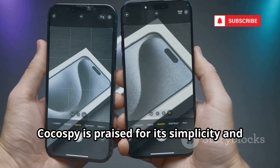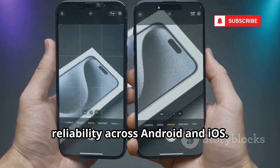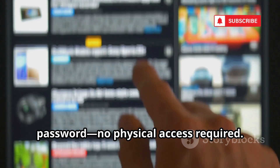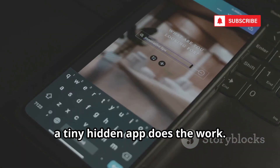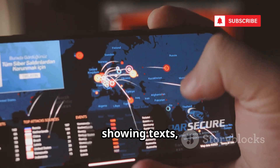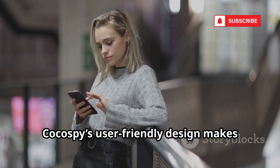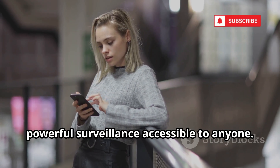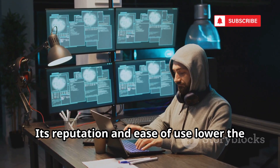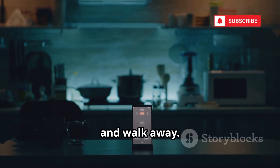Number five is Cocospy. Cocospy is praised for its simplicity and reliability across Android and iOS. For iPhones, hackers only need your Apple ID and password — no physical access required. On Android, a tiny hidden app does the work. Its dashboard is intuitive, showing texts, GPS, browser history, contacts, and keystrokes. Cocospy's user-friendly design makes powerful surveillance accessible to anyone. Its reputation and ease of use lower the barrier for hackers. It's a fire-and-forget tool — set it up and walk away.